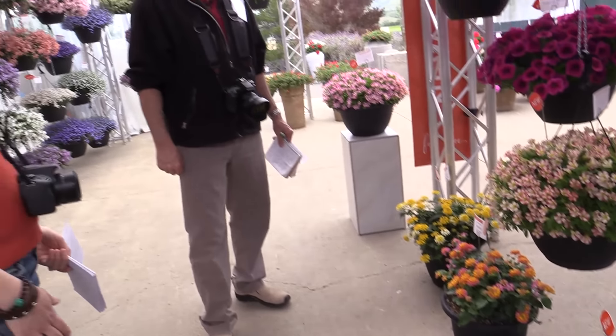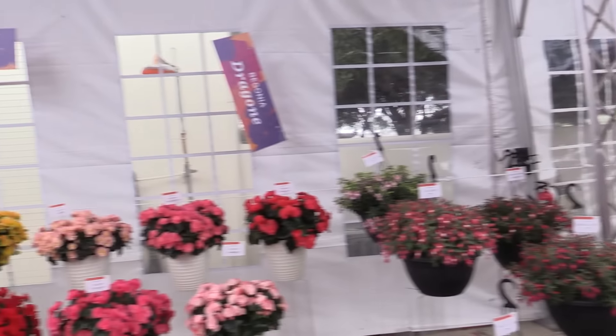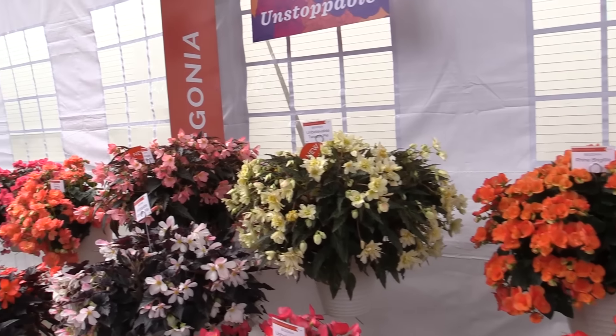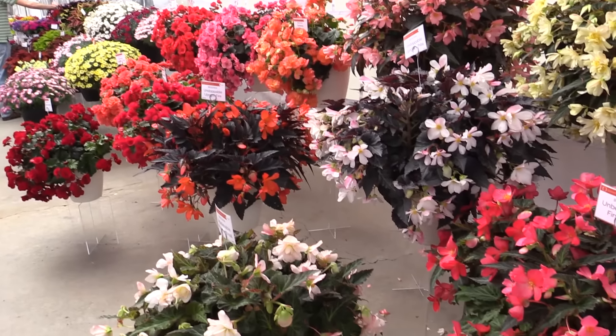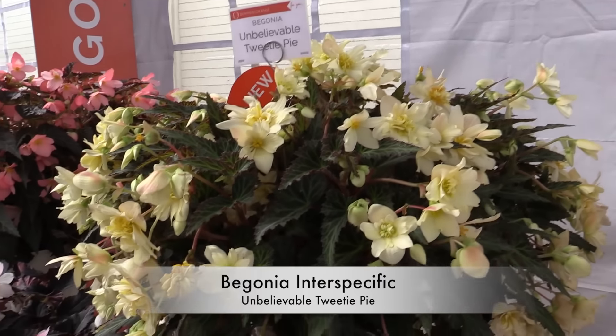Darker foliage, bright flowers, five colors. And they say they're working on some of those lavenders and pinks to really round out the series. And lastly, let's head across the way to Begonias. They've got a big, broad range of them, but a couple they specifically want to show us: the Unbelievables and the Unstoppables.